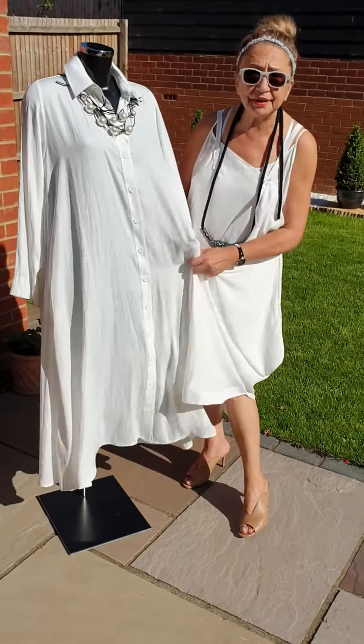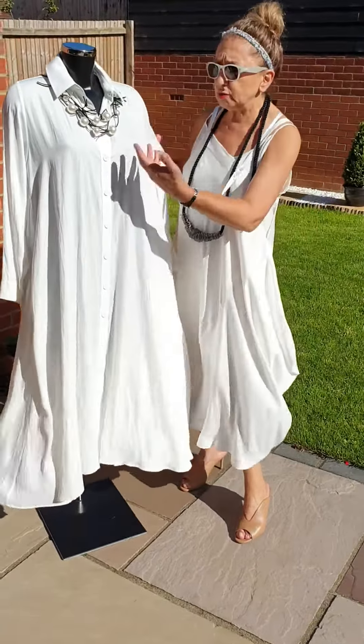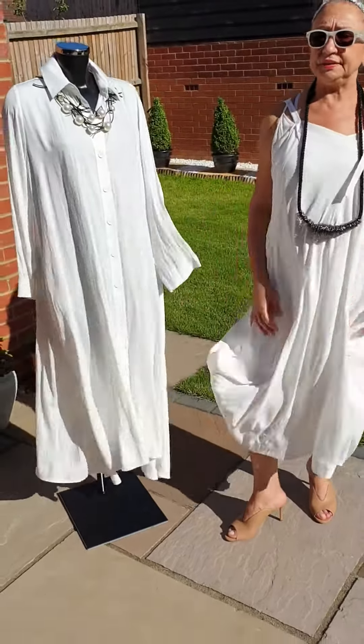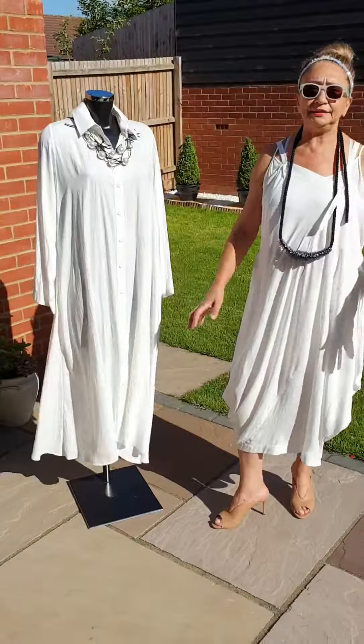I think it's actually the same fabric as this dress. So you could put this over, as a coat, over this dress and make a lovely all-white outfit.